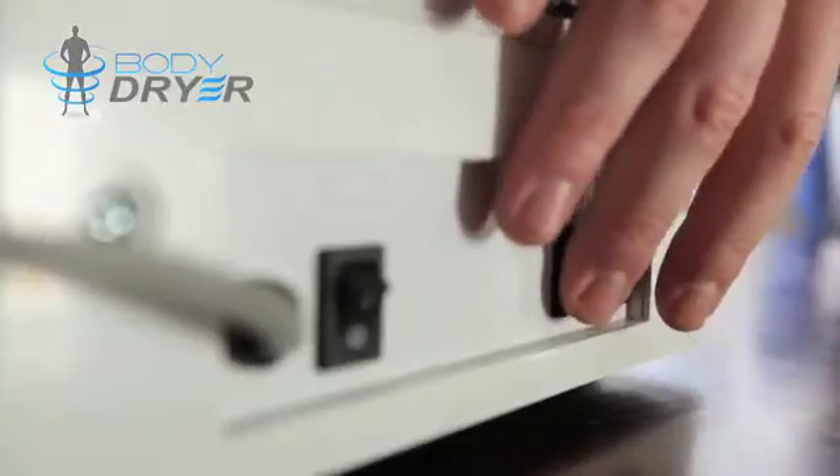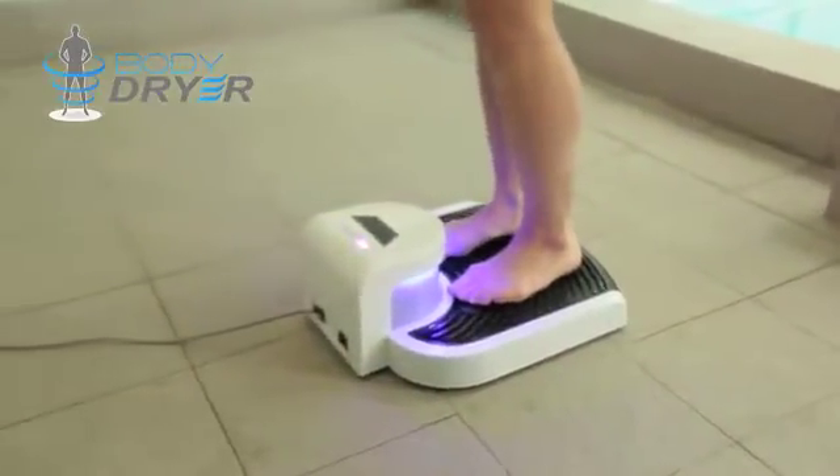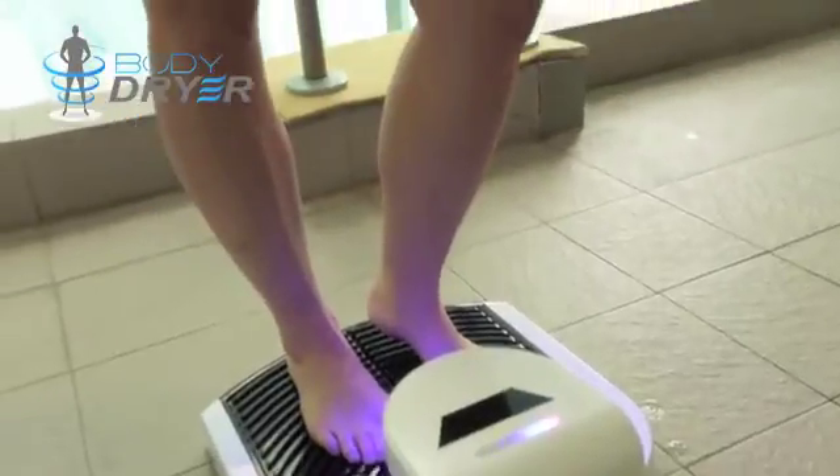With options for hot or cold air, simply step on the platform and super compressed ionized air is forced upward at strategic angles, pushing the water down off your body.